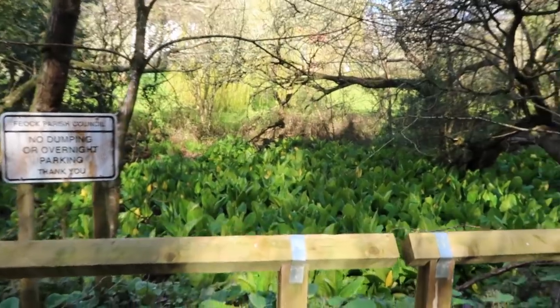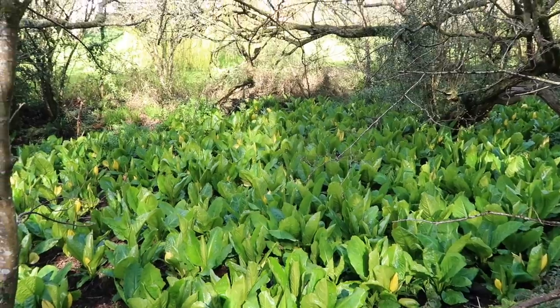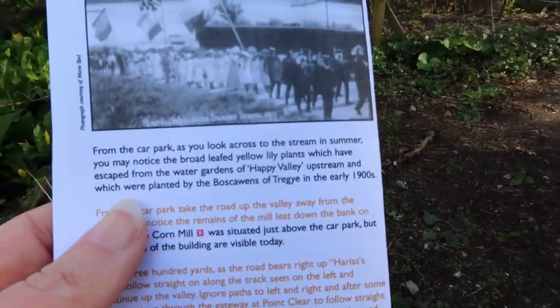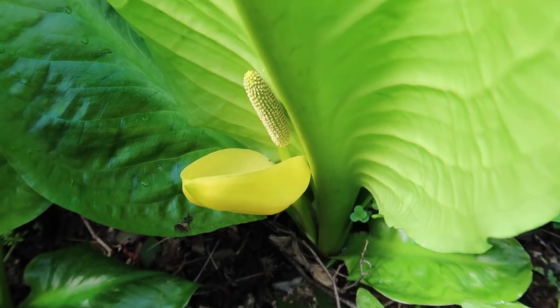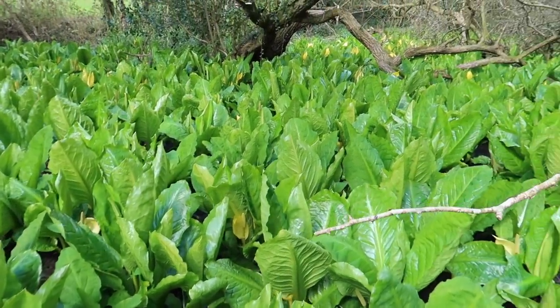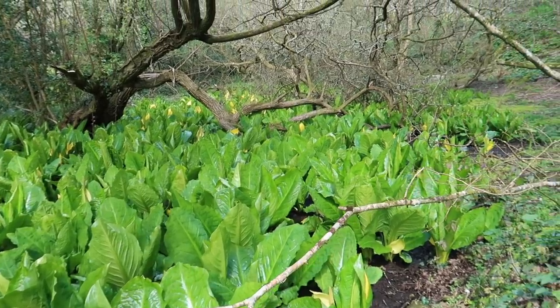Just before we head off I want to show this — behind the little car park there are these extraordinary plants. Look at them, they look like great big lettuce leaves. Our leaflet helpfully tells us that as you look across to the stream you may notice the broad-leafed yellow lily plants that have escaped from the water gardens of Happy Valley upstream, planted by the Boscawans of Tregothnan in the early 1900s.